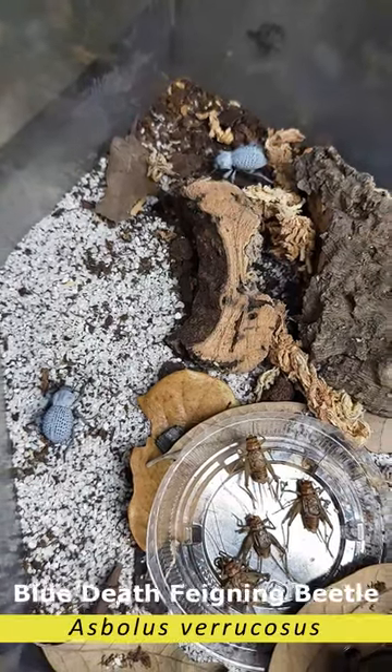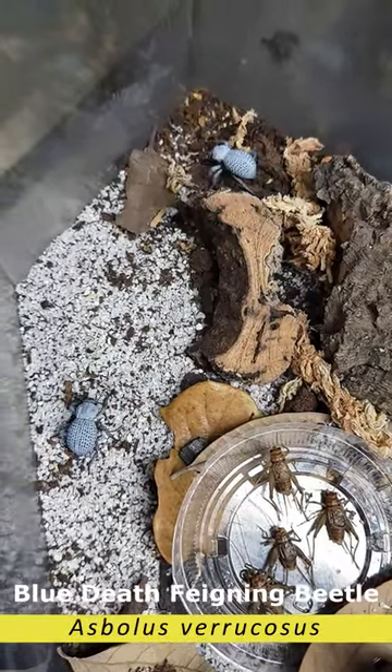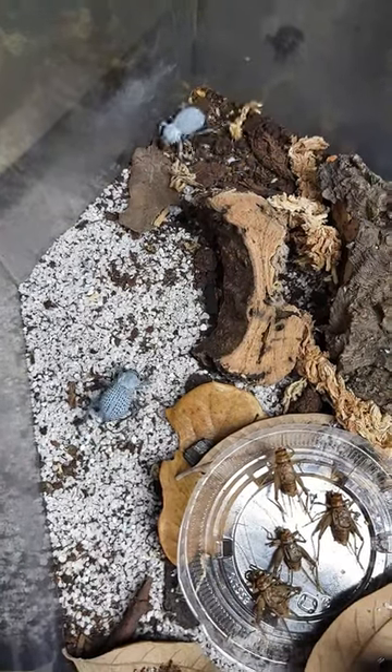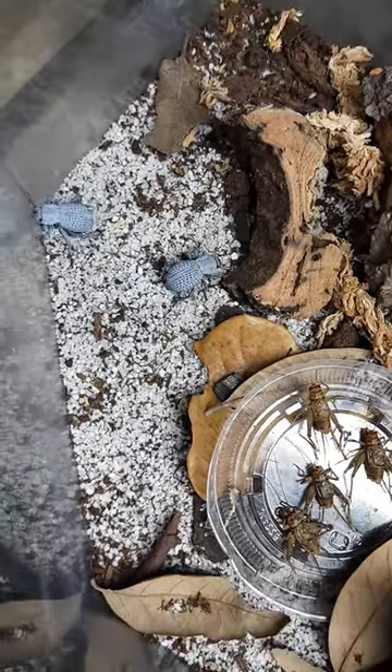Here we have Asbolus varicosis, or the blue death fainting beetle. Watch the little guy at the top. I've put the dead crickets in and he's going to recognize those crickets are there. This is fast forwarded because it took him a little while.